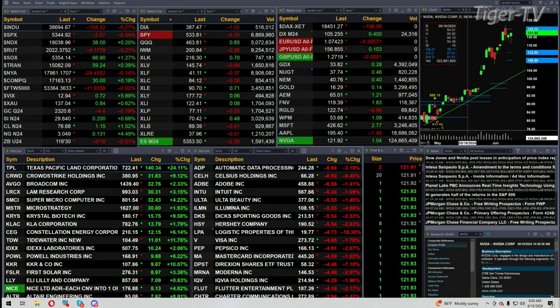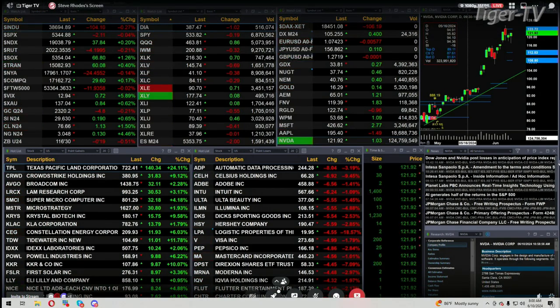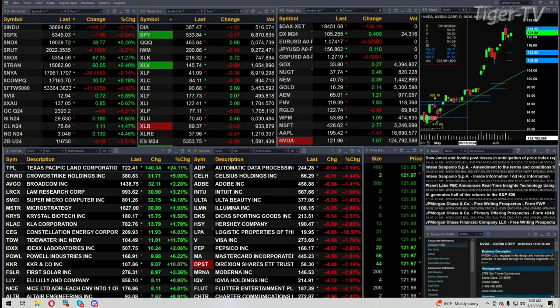Gold is trading off 4 bucks. Silver's up 20 cents. Crude is up a buck and change. Natural gas up 13 cents. Treasuries are off 19 ticks, printed out at 116.30.